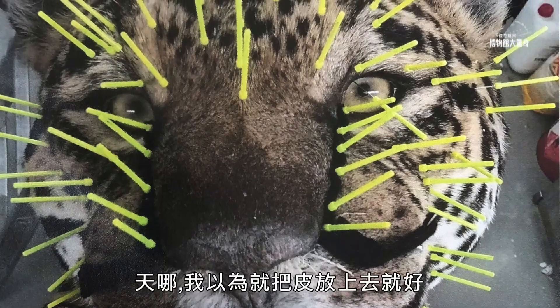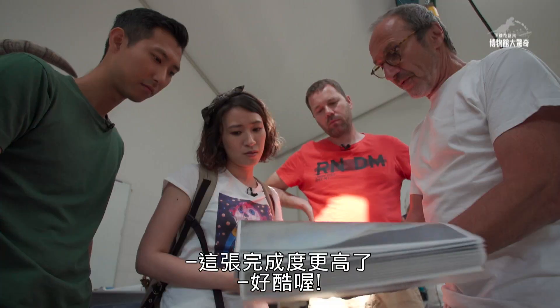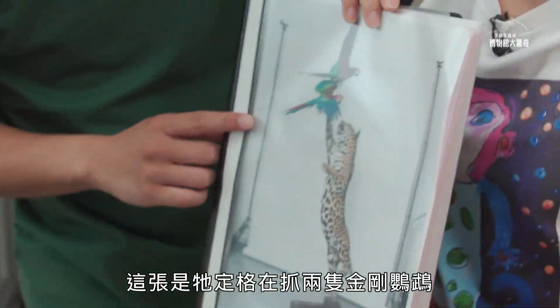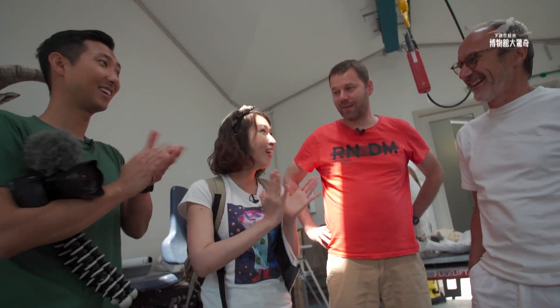Oh, my God. I thought you just put the skin on it. No. And more finish, you see. That's so cool. This is the end position — catching, as if it's on top of two cars. It's amazing.